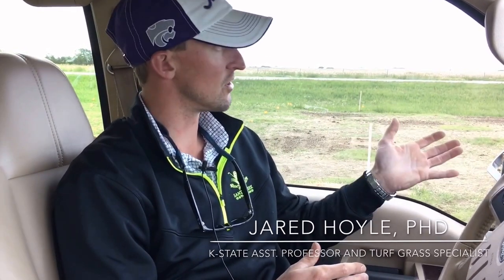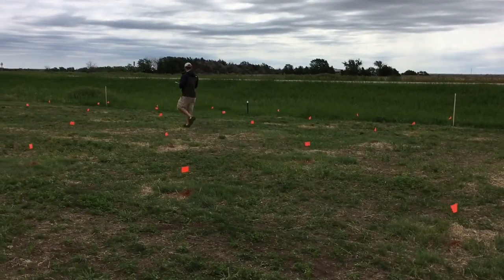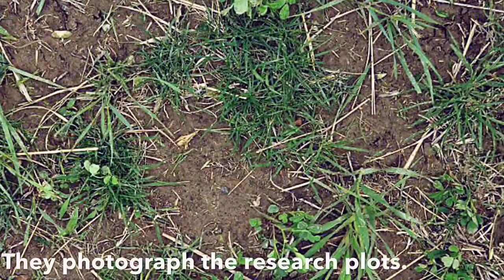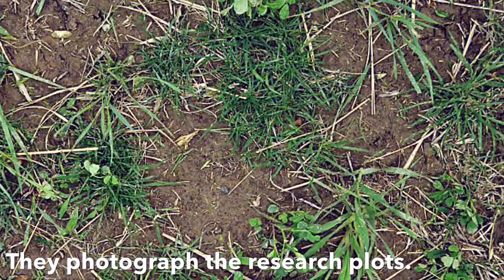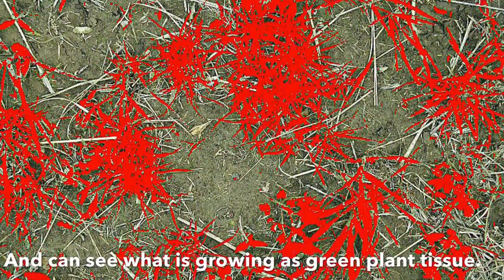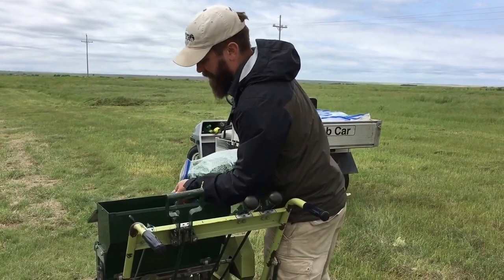So out here in Waikini, Kansas, we have a great research trial location where we're mimicking new construction and trying to establish these turf grass species in this low quality soil. We'll establish these in 2016, and we will evaluate them every other month for an entire year afterwards, so we can see the long-term establishment of these turf grass species and their persistence in the harsh soil conditions, as well as with only the rainfall Mother Nature provides.